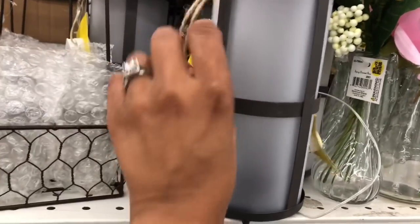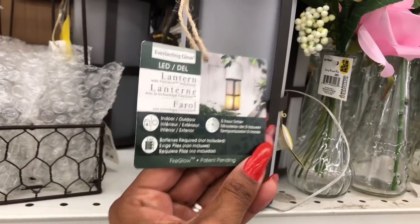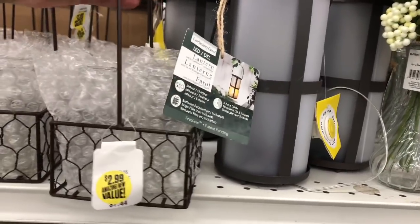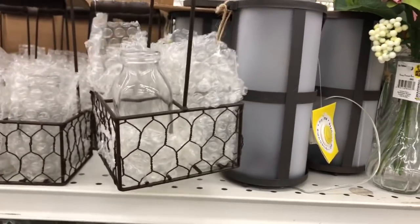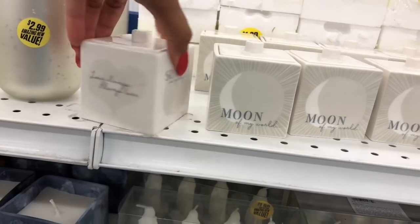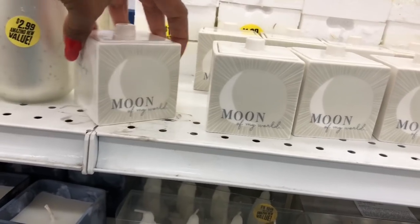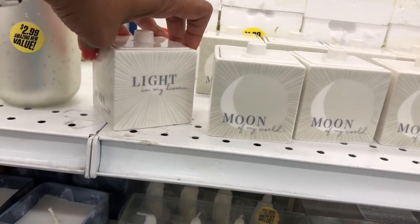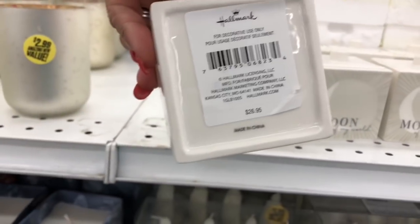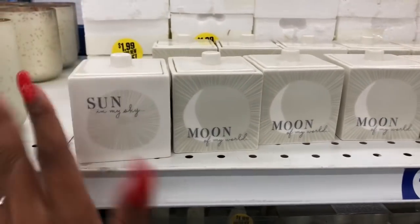There are fire flame decor pieces at $5.99 by Everlasting Glow, and a cute little milk carton item at $2.99. These are by Hallmark and say 'Love Always, Always Love, Sun in My Sky, Moon of My World, Light in My Heaven' — they're little trinket trays with a retail value of $26.95, and I believe these are only 99 cents here at the 99.